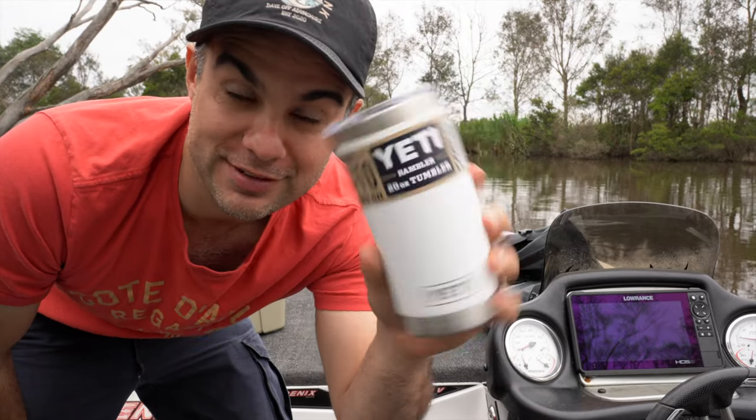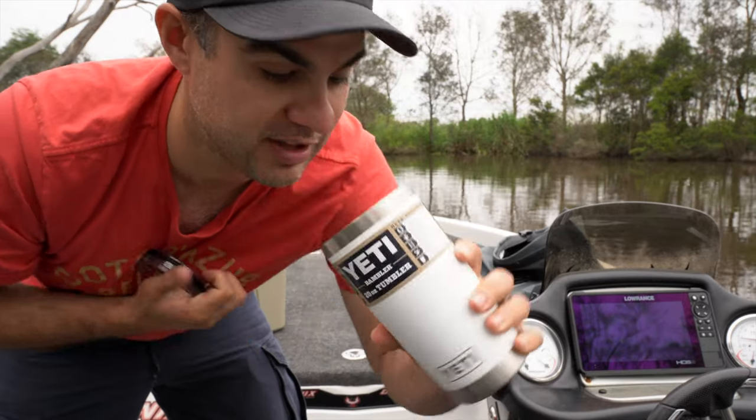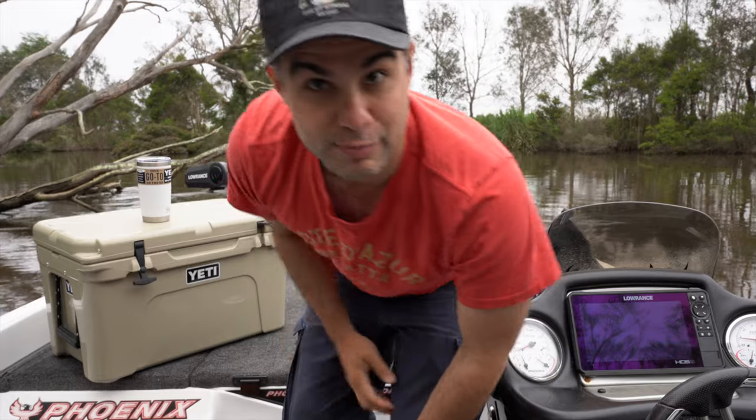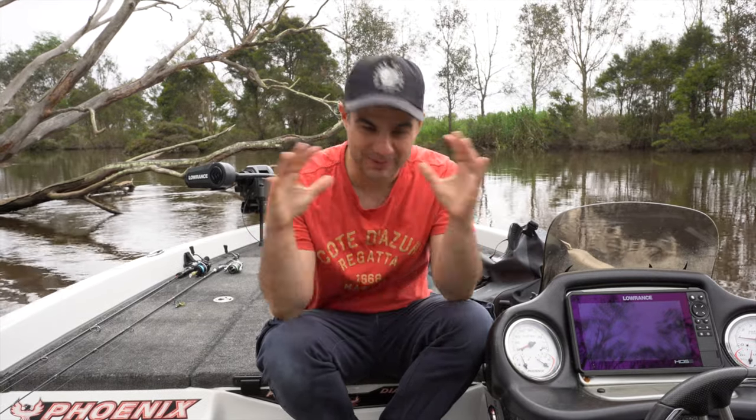I forgot to mention, one of these things is awesome — they've been awesome on my boat. I love them for morning coffees and stuff. They've been good, about 40 bucks, and it's part of the giveaway too.